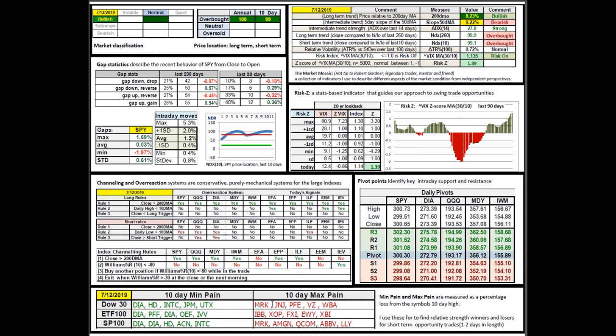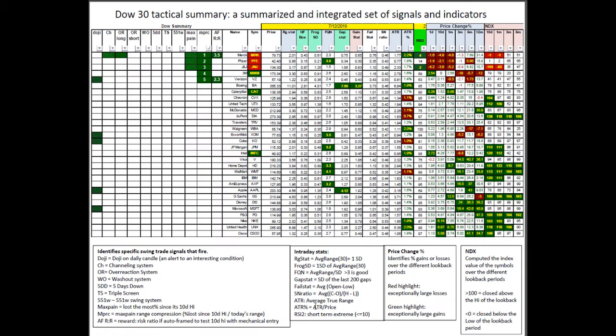I'll be looking at Merck, Johnson & Johnson, Pfizer — that's consumer staples and healthcare right there — Verizon, and then Walgreens. Four out of five are consumer staples also related to healthcare. I'm very interested in that as a category. In the Dow 30 tactical summary, the left-hand side shows mechanical systems — if there's a green square filled in, those have fired on a mechanical basis. Right now Merck fired on both channeling and overreaction — long-term reliable mechanical signals. I could either put a market buy at the open or frame that trade and get long, using intraday techniques to refine my entries.